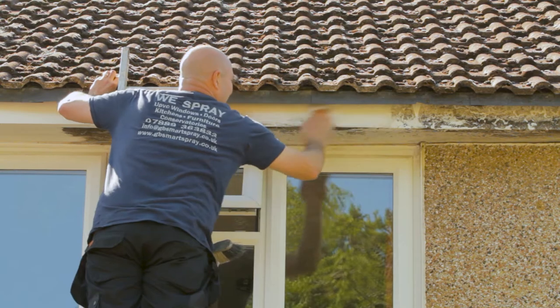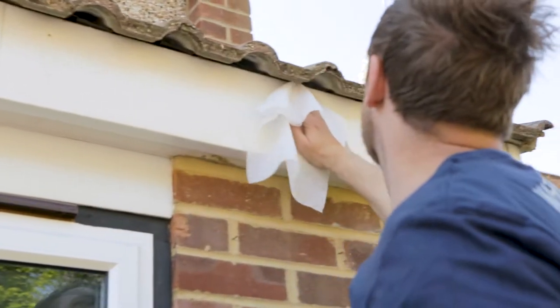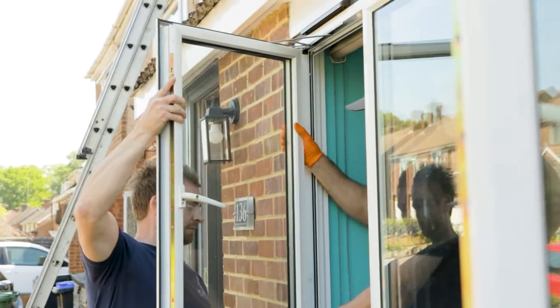First we clean all surfaces thoroughly, removing any residue to ensure optimal paint adhesion. All opening windows are removed to allow access for masking and protective sheeting.